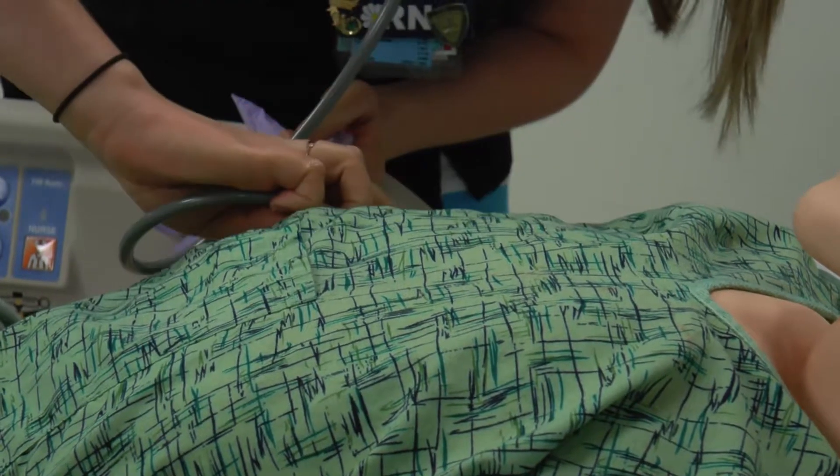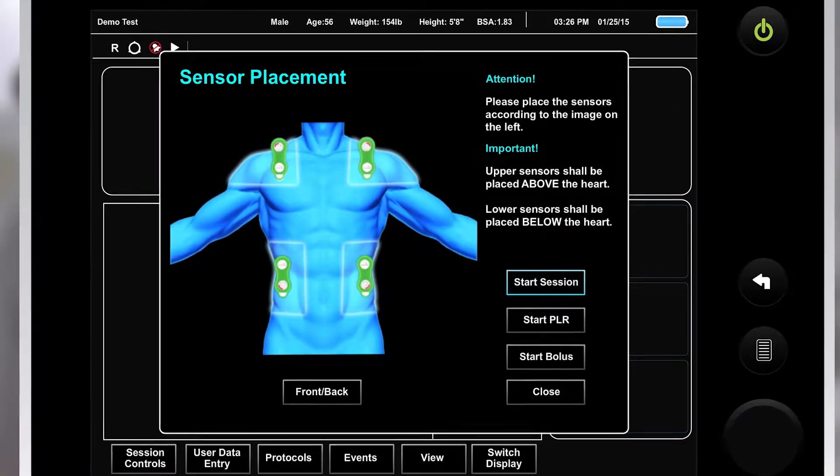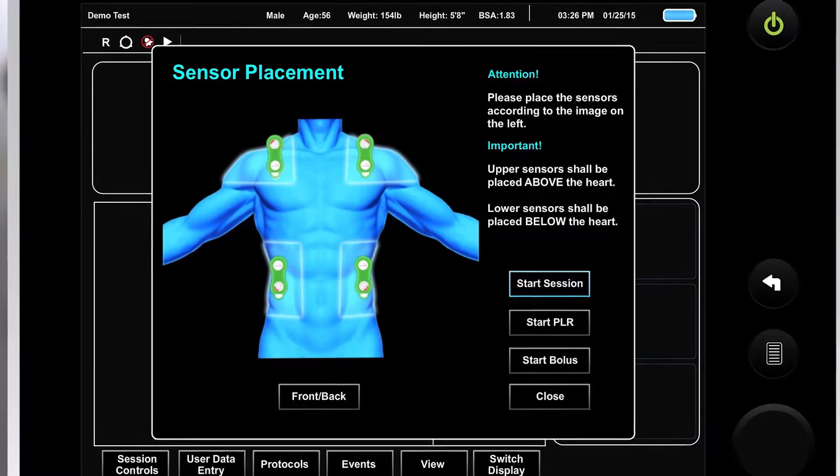The NICOM device is a non-invasive cardiac output monitor. It consists of four electrodes — two are placed on the upper torso and two on the abdomen — and that sends a signal to the heart.